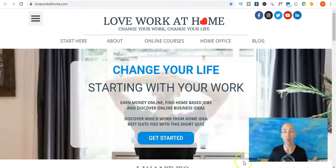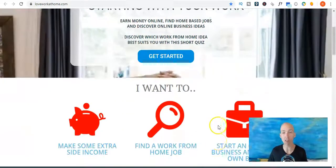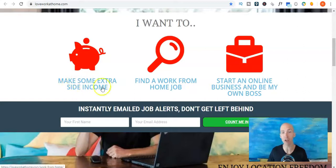It's Rowan here from loveworkathome.com where we help you find freedom and work-life balance by sharing information on making extra side income, find a work from home job, and starting an online business.